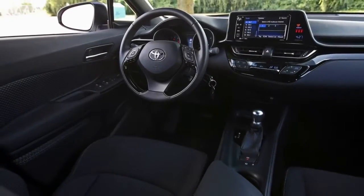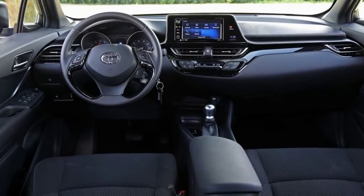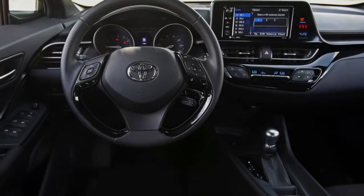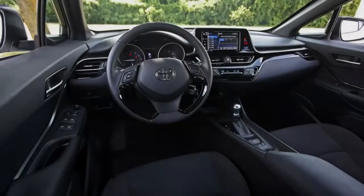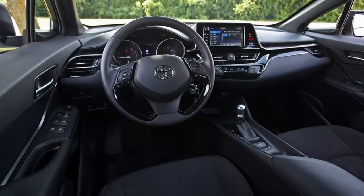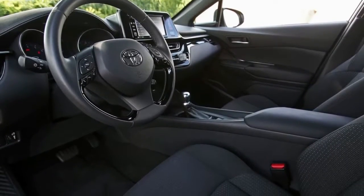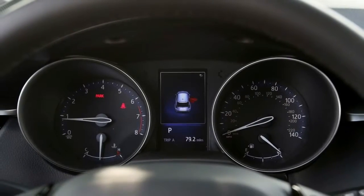Propulsion comes courtesy of a 2.0-litre part of Toyota's decade-old 2ZR four-cylinder engine family. It has dual overhead cams, 16 valves with variable timing, and a relatively long stroke. Yet all of it is rated at exactly 144 horsepower, dependent on a shouting 6,100 RPM. Peak torque arrives at a more sensible 3,900 RPM, and there's a pitiful 139 pound-feet — this is a simple and humble powerplant.